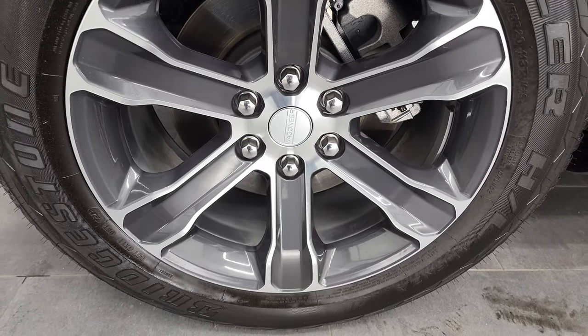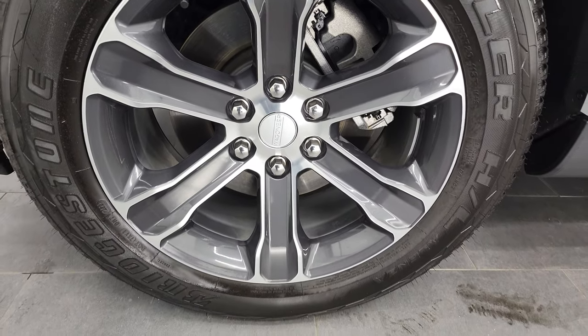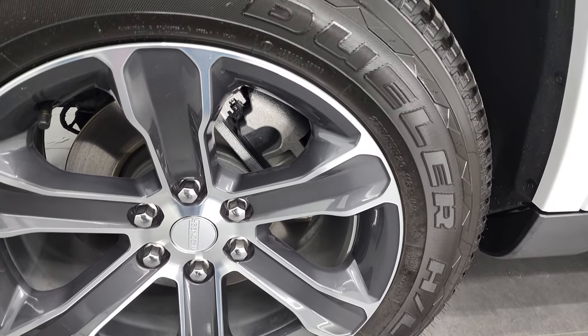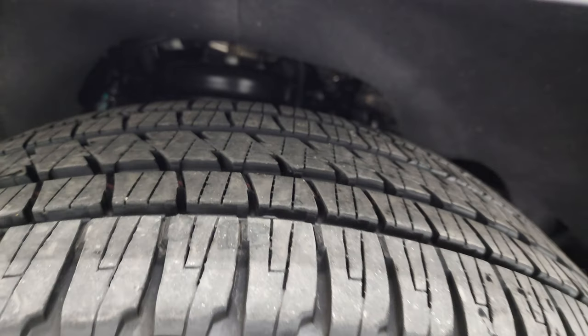This one comes with the 20 inch painted and polished aluminum rims, no scuffs or scrapes on there. And it does come with the Bridgestone Dueler HL tires. These are 275/55 R20s and they have just about all the tread left.